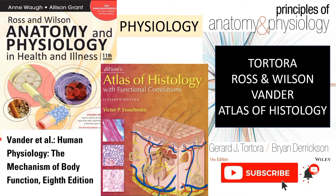So the first one, the most recommended book is Tortora, and you can also read Ross and Wilson and Vander if you want. For the histology section, in which you will cover all the microscopic structures of various tissues, the Atlas of Histology is recommended.